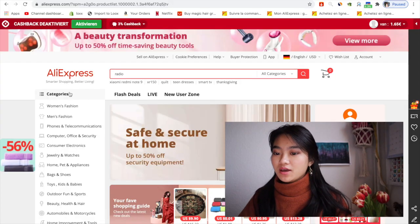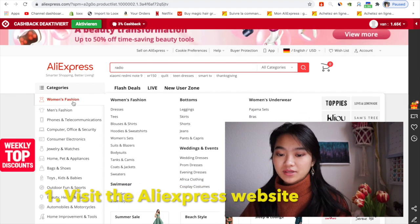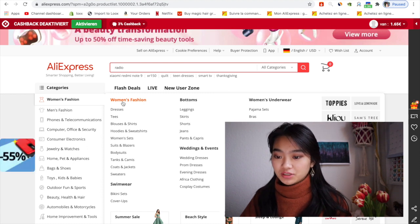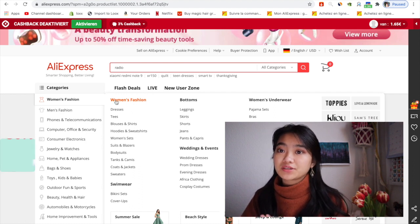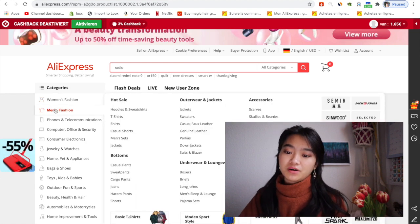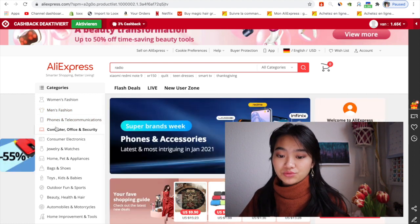You just go to AliExpress and from there you can see different categories. On the left side it says women, and from the women's fashion we have different categories, for example dresses, hoodies, bodysuits, tank tops, swimwear, bottoms, and wedding events. So it's up to you what kind of item you want to sell. I just look around a little bit to find some niche or some item I want to sell in my store.